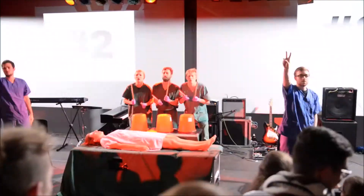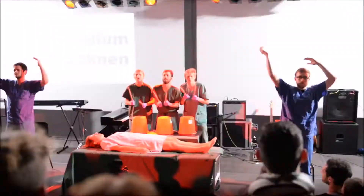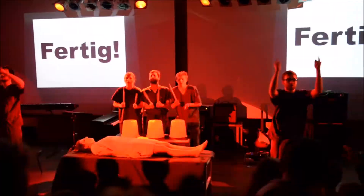OP-Bewegung Nummer 2: Sterilum trocknen lassen. Fertig, los!